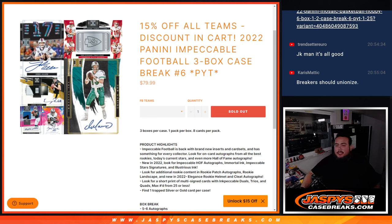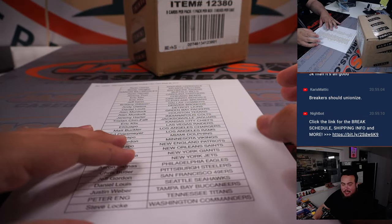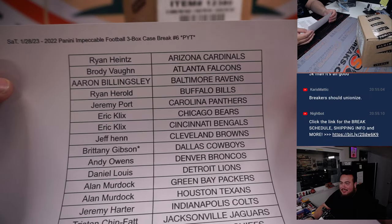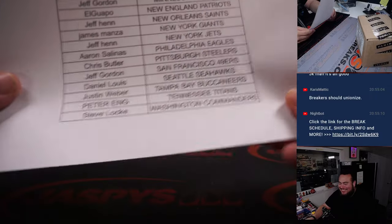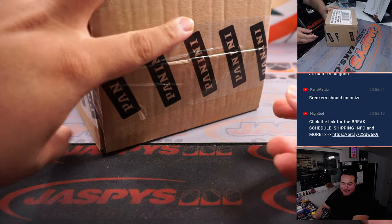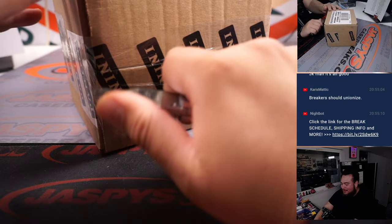What's up everybody, Jason here for JaspisCaseBreaks.com. 2022 Panini Impeccable Football, three-box case break, PC number six, just sold out — and this is a full case. You guys got 15% off, pretty good deal. I know we should unionize, right? I think legally though, don't you have to have like a certain number of workers? I guess breakers around the world, but for the company you only got like four here.